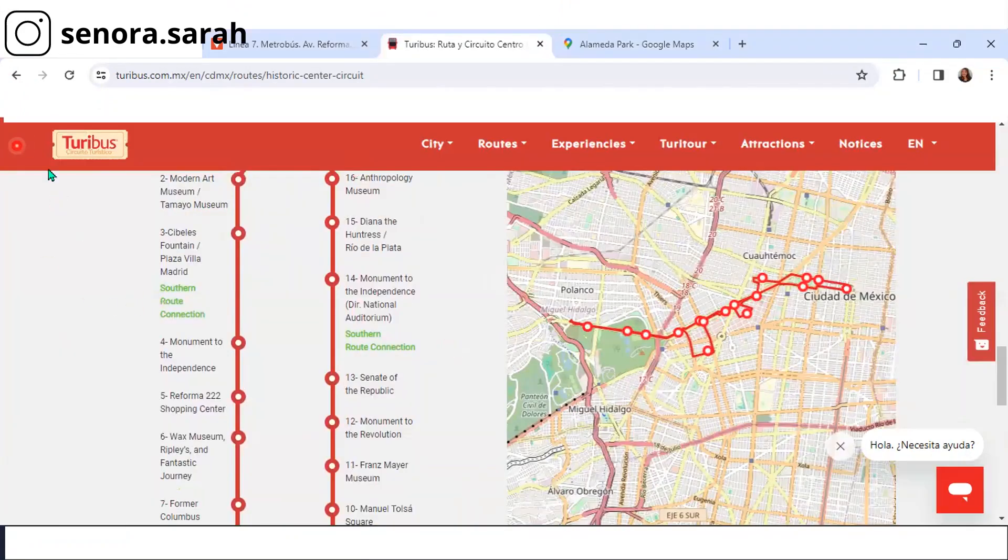So that's how you mimic the majority of the historic downtown center circuit of the Turibus. The Metro bus currently costs six pesos. It is easy, and it is much more affordable and faster than the Turibus, and it runs for longer. The Turibus ends at like 7 p.m., the Metro bus runs to like midnight.